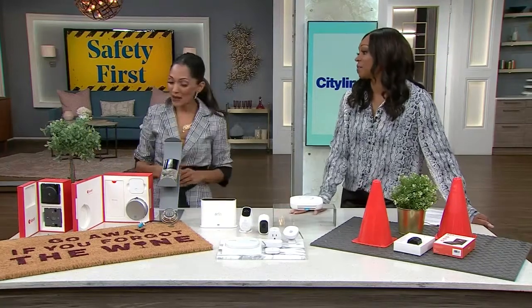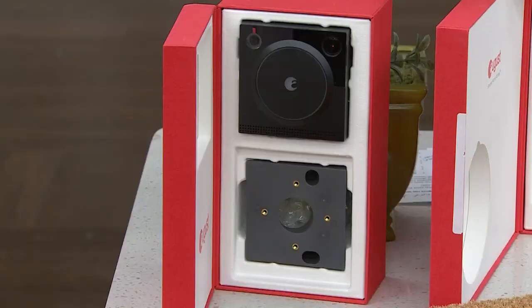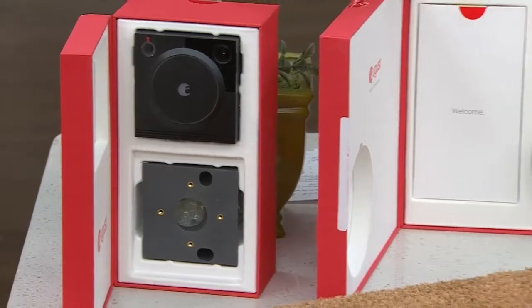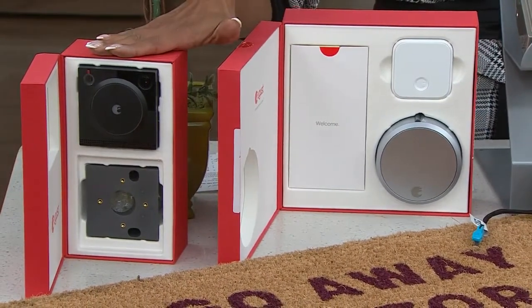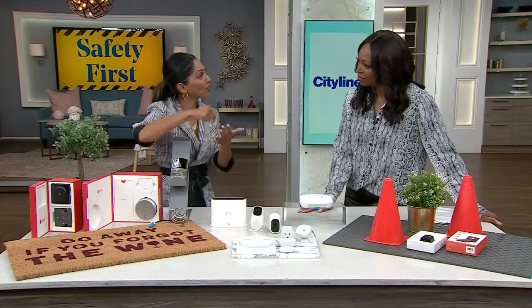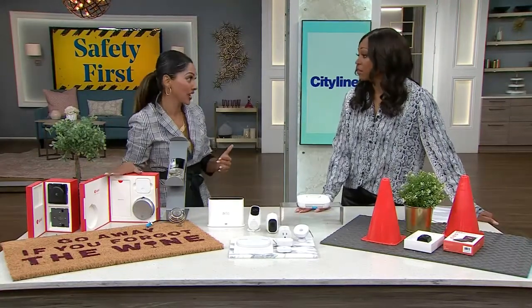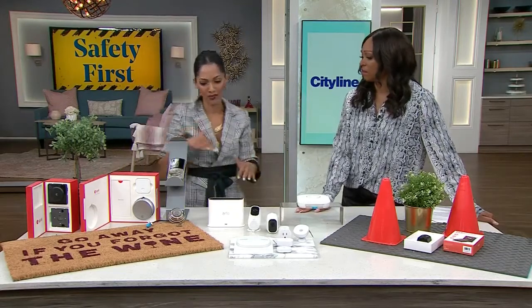The doorbell now connects to the door lock as well, so this is a system. With the door lock, which also works via Wi-Fi, let's say you have somebody coming to your home and you're stuck in traffic — you can check through the live stream and unlock the door with your phone. You can actually let somebody in if you're running late. It keeps an eye on your front door as well as the perimeter of your home.